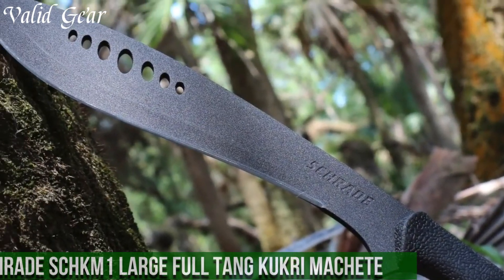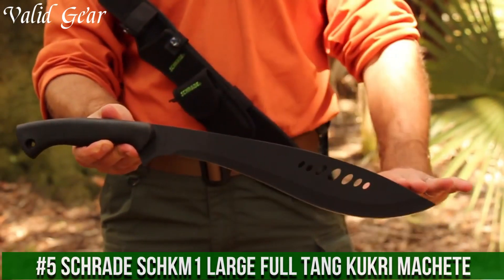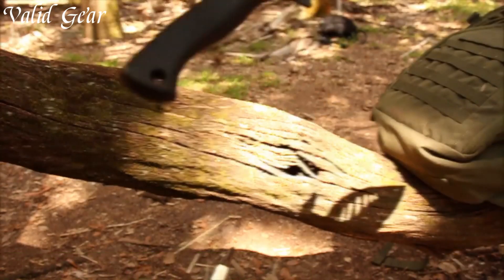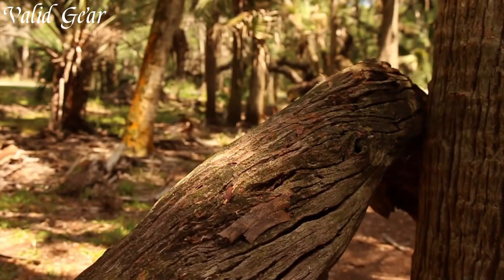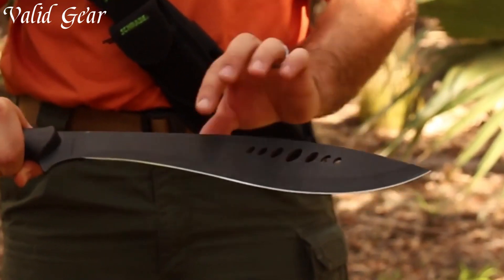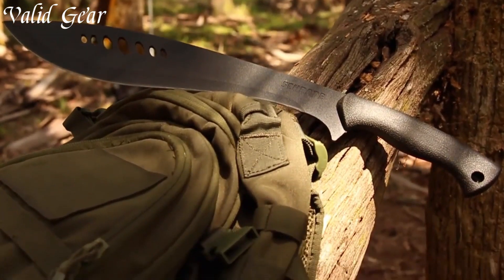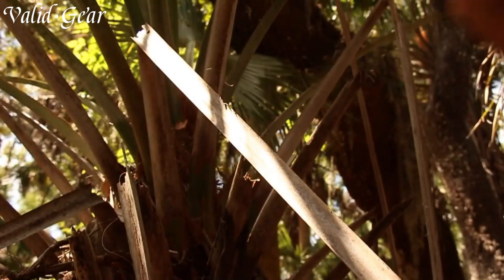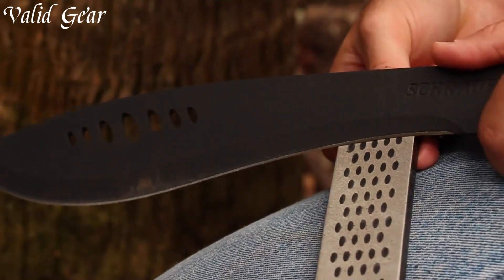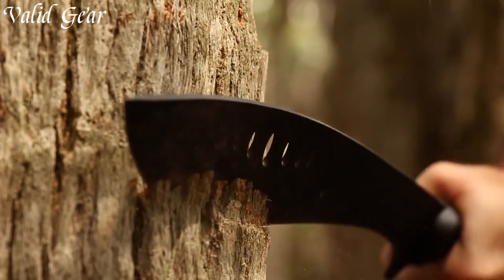Number 5: Schrade Shechem One Large Full-Tang Kukri Machete — a formidable tool designed to conquer the toughest tasks with efficiency and power. Inspired by the revered Nepalese Kukri design, this machete features a substantial 13.3-inch full-tang blade made from reliable high-carbon stainless steel, combining durability and sharpness for a range of cutting needs. The inwardly curved blade profile offers enhanced chopping and slicing capabilities, making it ideal for clearing brush and tackling outdoor challenges.